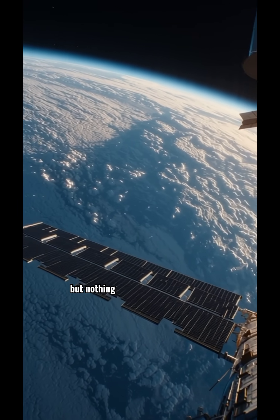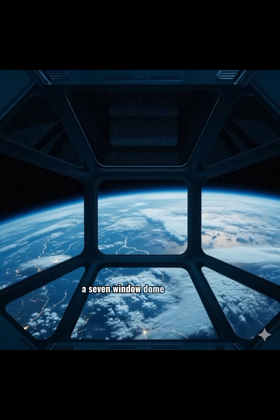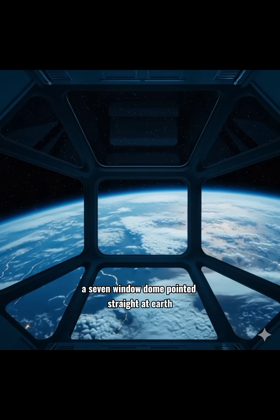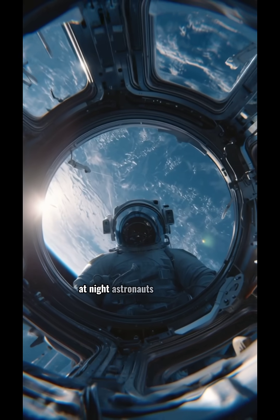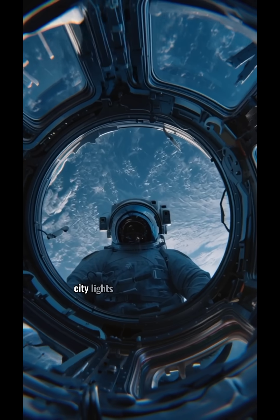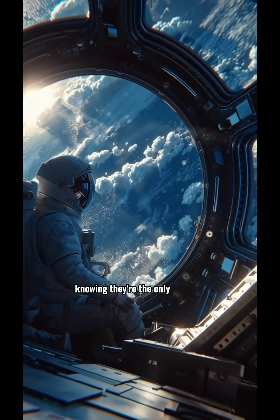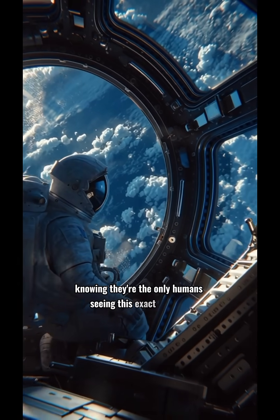But nothing on the ISS compares to the cupola — a seven-window dome pointed straight at Earth. At night, astronauts sit there in silence watching lightning storms, city lights, and blue horizons drift beneath their feet, knowing they're the only humans seeing this exact moment.